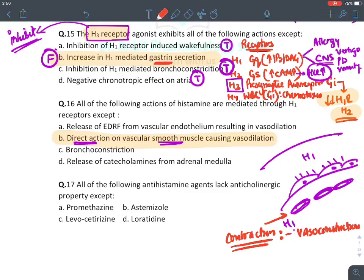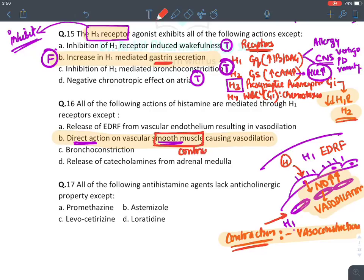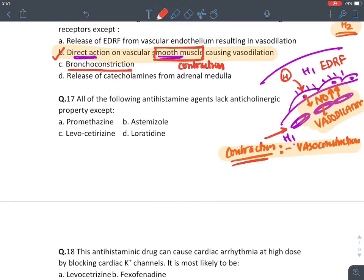If histamine acts directly on smooth muscle (e.g., when endothelial cells are damaged), it causes vasoconstriction. Histamine causes contraction of smooth muscles — hence it also causes bronchoconstriction. Regarding antihistaminic drugs lacking anticholinergic property: astemizole, levocetirizine, and loratidine are second generation — they lack anticholinergic property. Promethazine is first generation and possesses anticholinergic property — in fact, it has the maximum anticholinergic property among all antihistaminics.